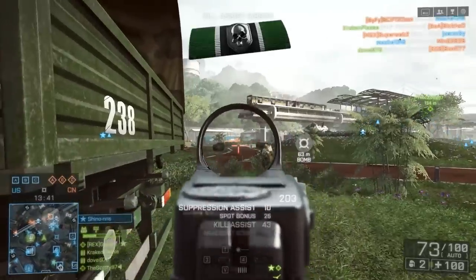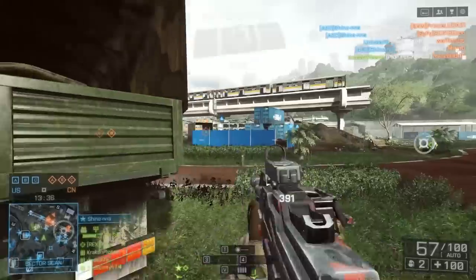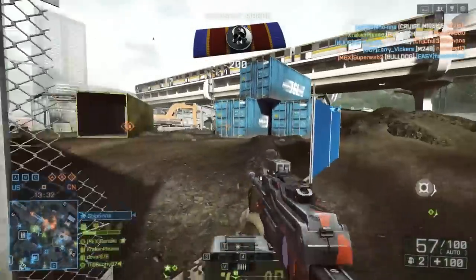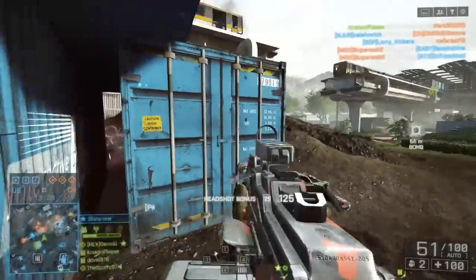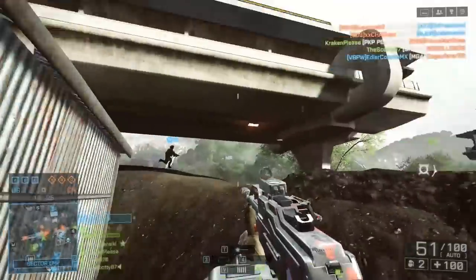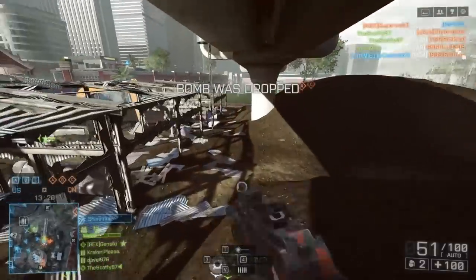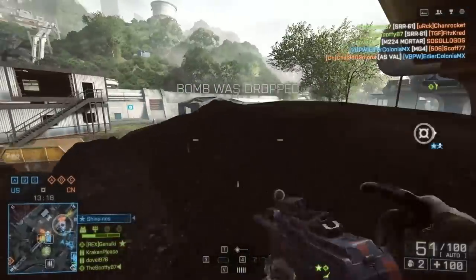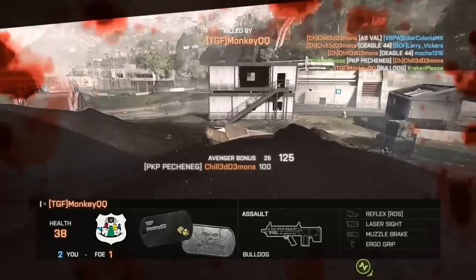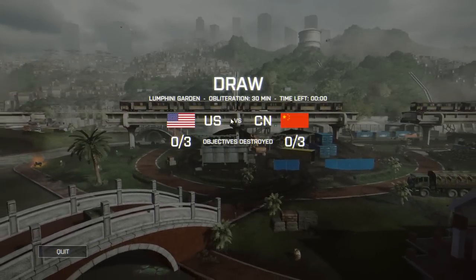Unfortunately, there were a ton of players on the Obliteration map and it pretty much turned into a stalemate. It's open enough that with a 64-player game and a well-spotted bomb carrier, it just turns into tons of choke points. It kind of reminds me of playing soccer as a little kid where every single kid just runs toward the ball with no positions — total chaos.